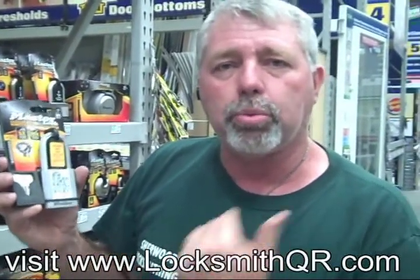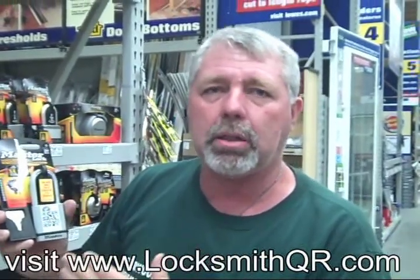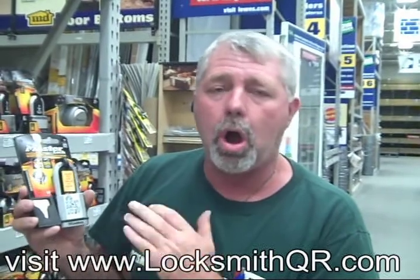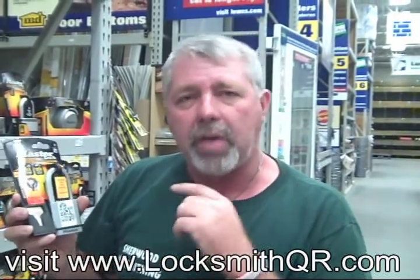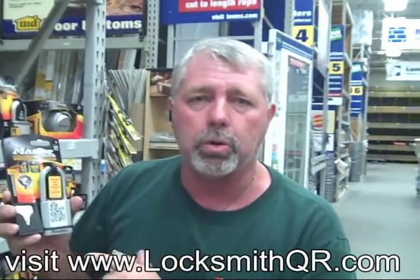What this will do is bring you to a specific site that Master Padlock has concerning this padlock — how to use it, how to rekey it, everything you want to know. They've absolutely nailed it on how to use a QR code.